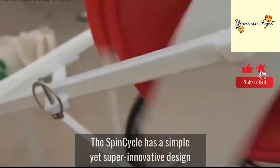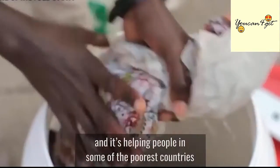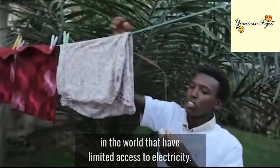The SpinCycle has a simple yet super innovative design and is helping people in some of the poorest countries in the world that have limited access to electricity.